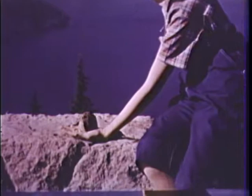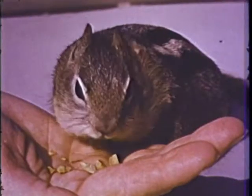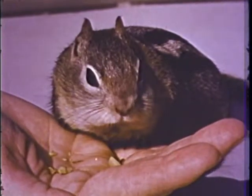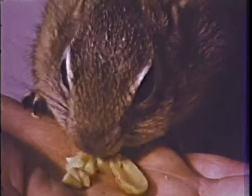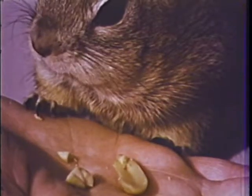If you hold very still, a squirrel will come up and eat out of your hand. Watch how he shoves the nuts into pouches in his cheeks. Look at his long whiskers — do you think they would tickle your hand?